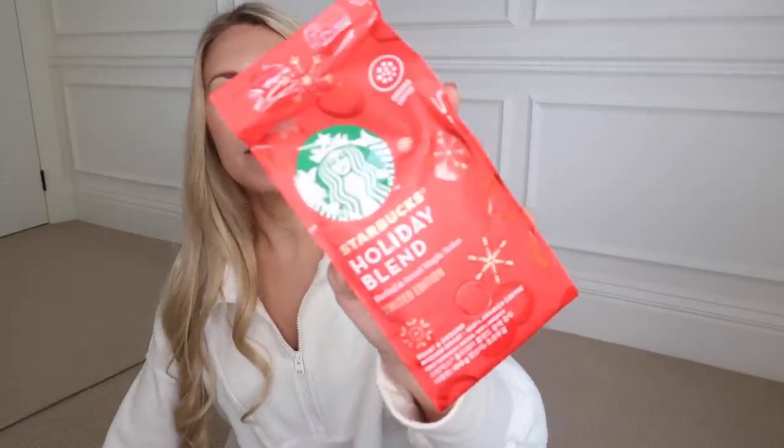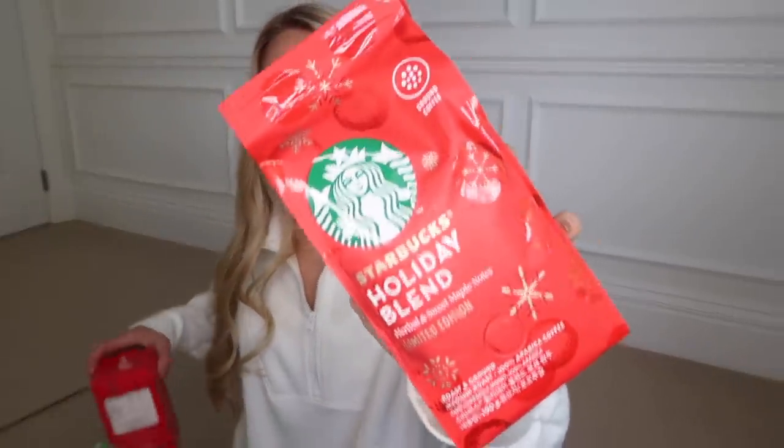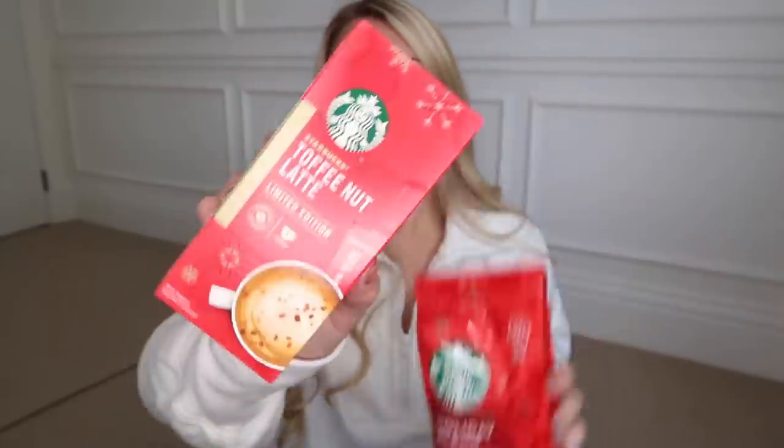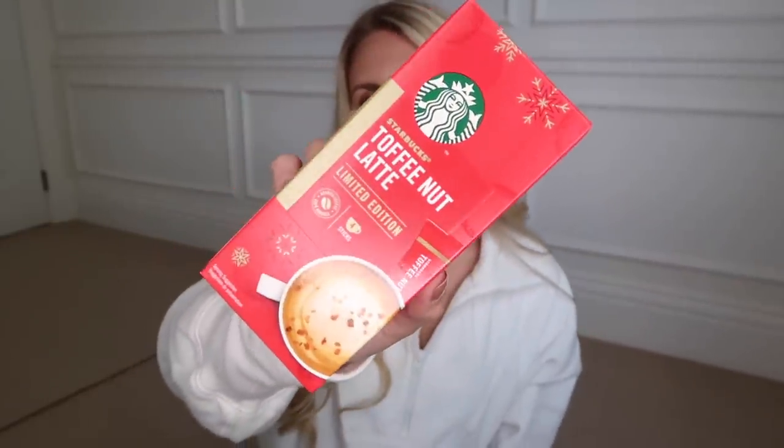These are the other bits I got from Asda along with my Starbucks drink. They also have the Starbucks Holiday Blend ground coffee for a filter coffee machine. And I bought these last year and absolutely loved them — the Toffee Nut Latte sticks, just an instant coffee stick. You add hot water and they're so yum.